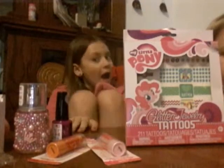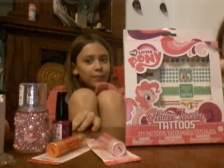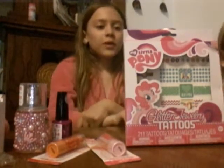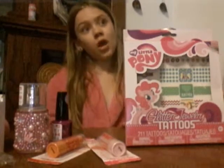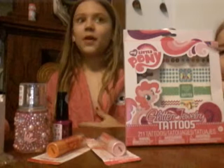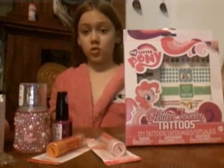Hi, this is Peep, the April and Isabelle channel. So we are going to be doing this makeup set. And it also has tattoos, which kind of goes with makeup. So let's do this.